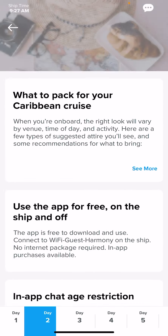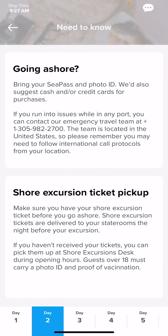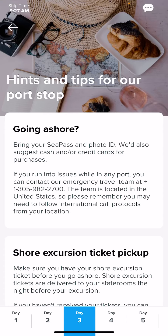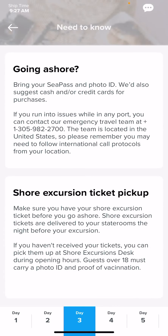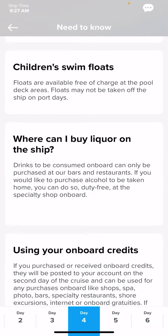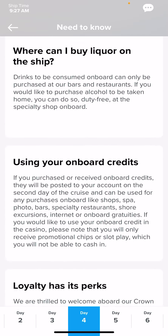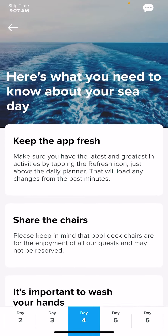For instance, maybe day two — if you scroll down at the bottom, it will say Dress Code: Dress Your Best. Day three might be Tropical Shirt Night, day four might be Resort Casual, things like that. It's just recommended; it is not required.